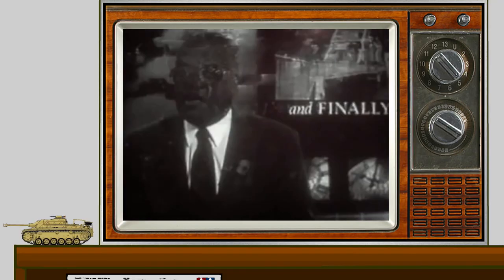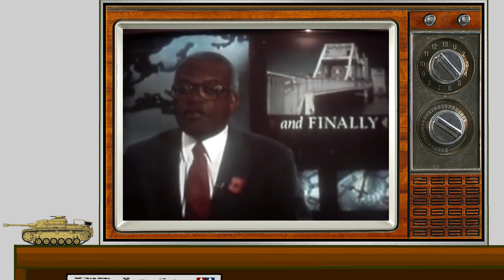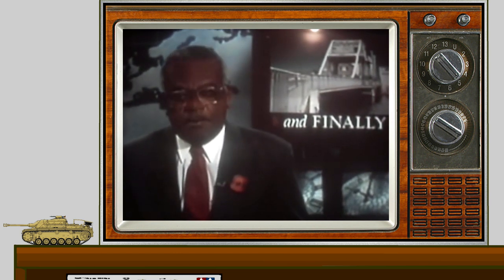It dismantled one of the most significant monuments of the Second World War. Capturing Pegasus Bridge in northern France was crucial to the success of the D-Day landings in 1944. But historical sentiment had not been enough to save it, as Michael Nicholson now reports.